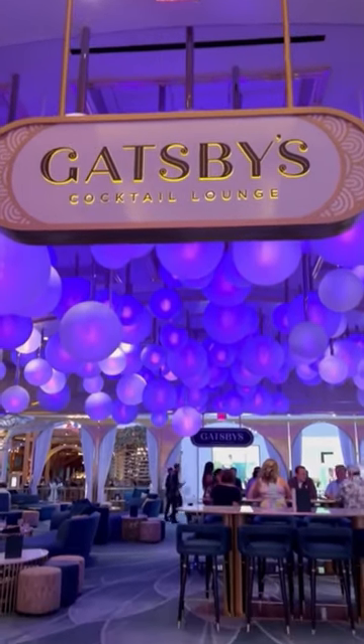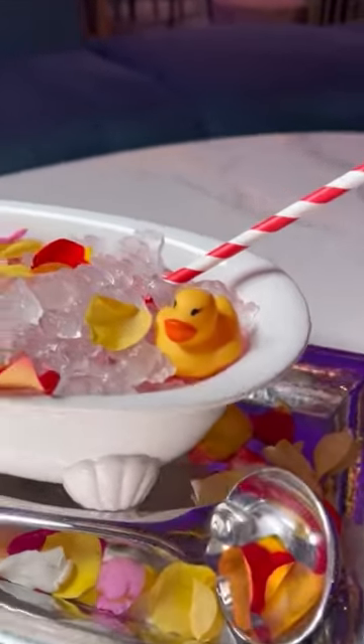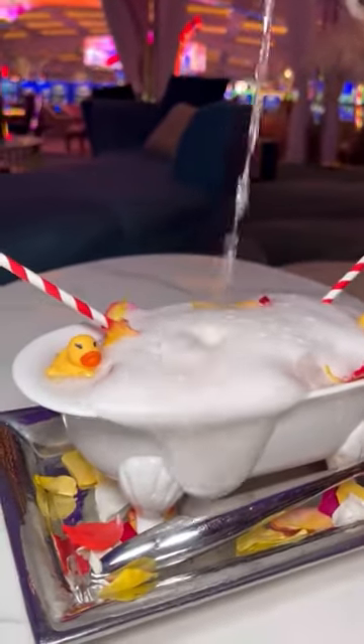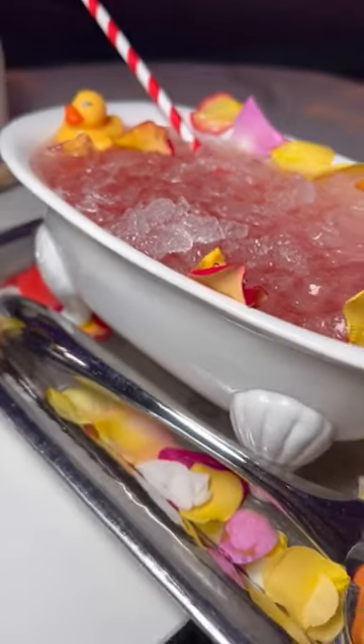I'm going to show you two secret cocktail menus in Las Vegas in under 60 seconds. The first is at Gatsby's inside Resorts World. This champagne bubble bath is big enough for three or four people. It is $75, and you can only order it by asking for the secret QR code.